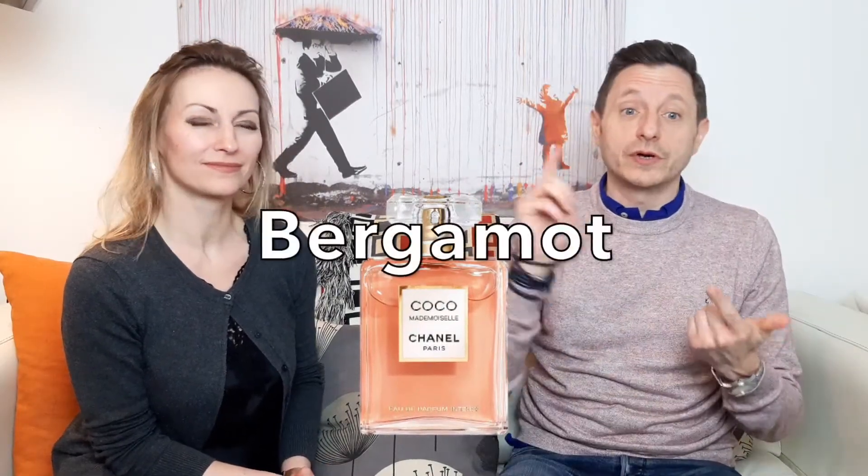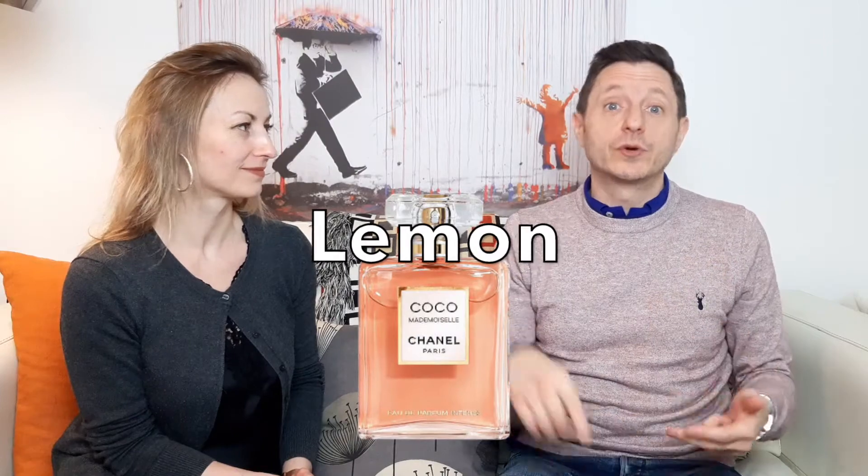Now onto the perfume notes. Top notes are Sicilian orange, bergamot, and lemon. Mid notes include jasmine, rose, and fruity notes. Base notes are patchouli, tonka bean, labdanum, Madagascan vanilla, and white musk.